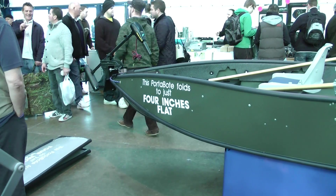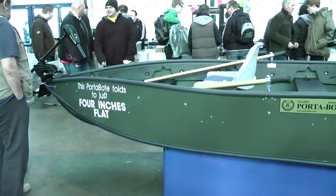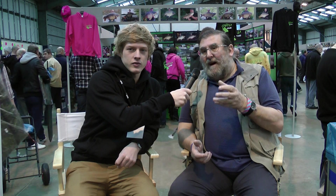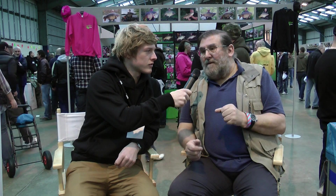We won't sell you a pump, a puncture repair kit, or a trailer — what we will sell you is a very good boat. It opens up a different world of access to water. When you get in these boats you've got enough room to fish from them. They're beamy, they're deep — you sit in these boats, you don't sit on them.